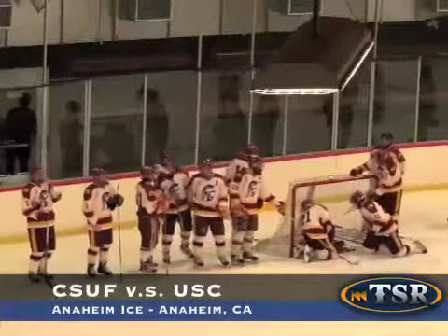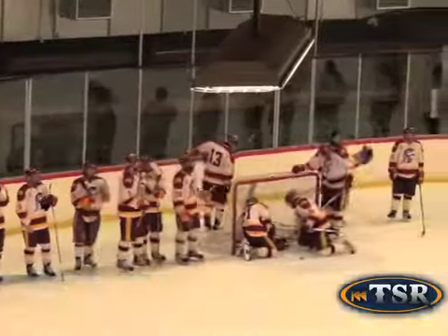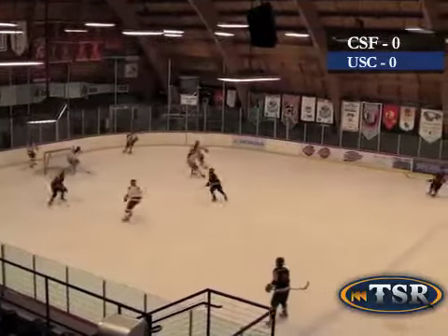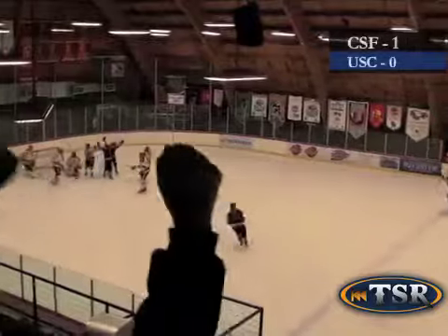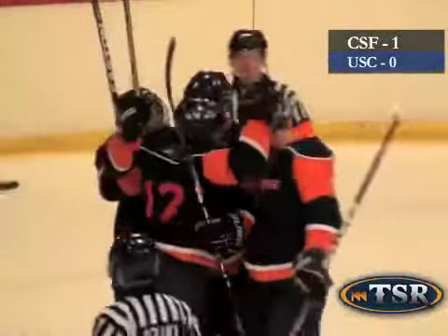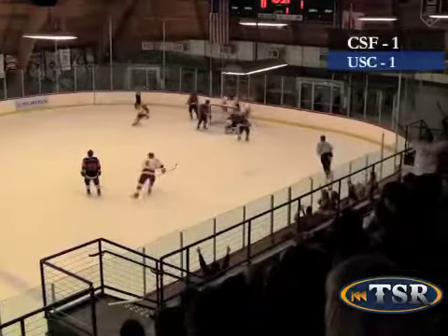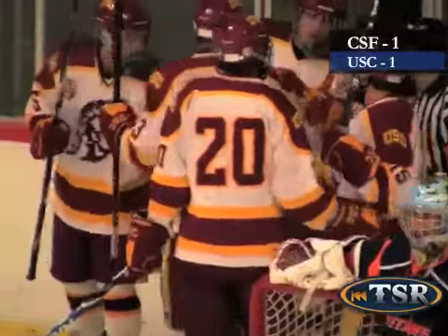Cal State Fullerton Titans on the road, not so far from home, to play against USC. The Titans coming off a five-minute penalty, Sean Salagumas sweeps in for the Titans' first goal. Quick to retaliate, USC wins the faceoff and Mike Bowery makes a quick shot for USC's first goal of the night.